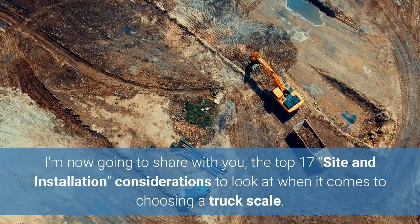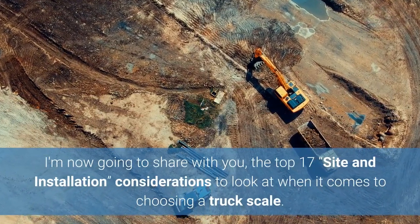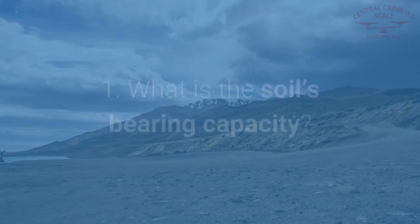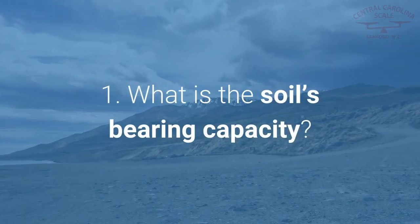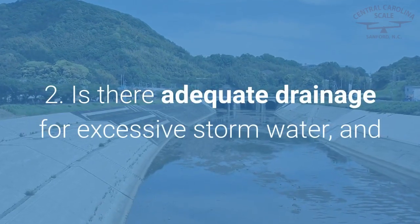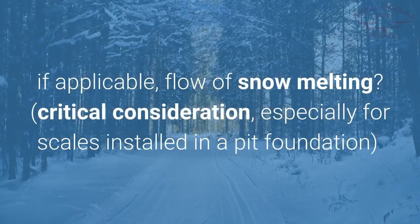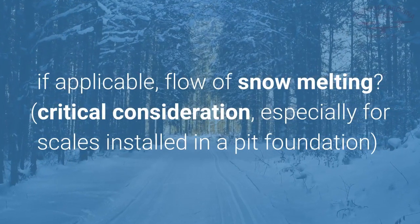I'm now going to share with you the top 17 site and installation considerations to look at when it comes to choosing a truck scale. 1. What is the soil's bearing capacity? 2. Is there adequate drainage for excessive storm water, and if applicable, flow of snow melting? Critical consideration,